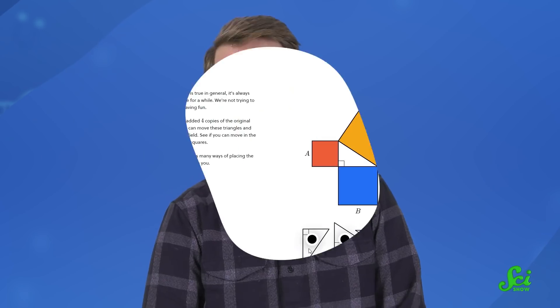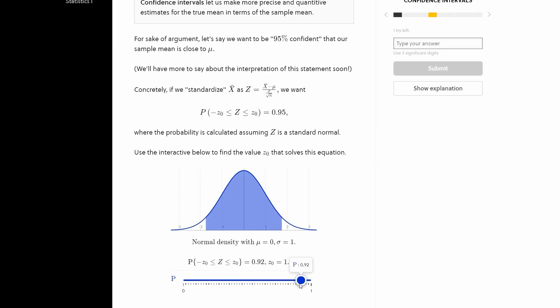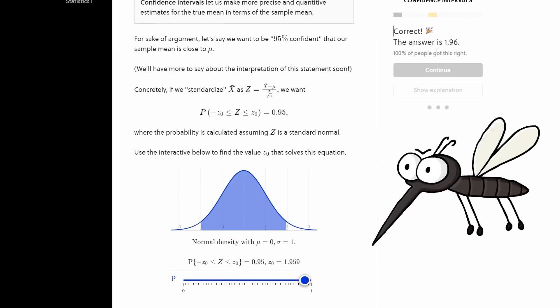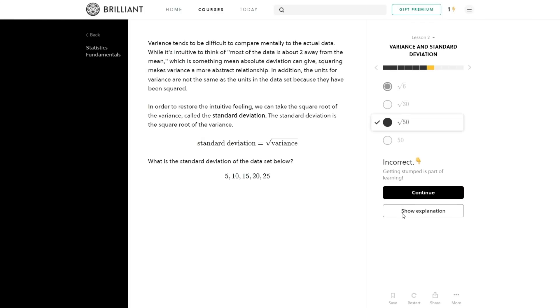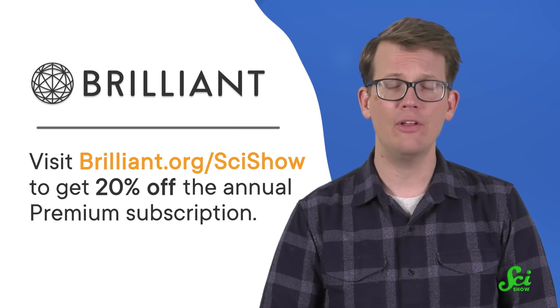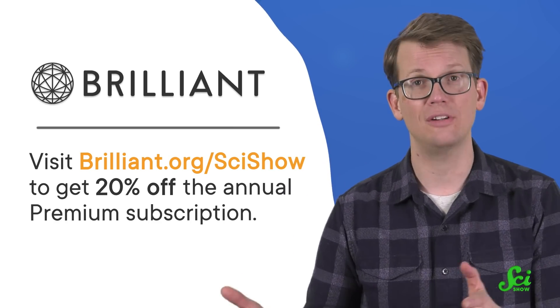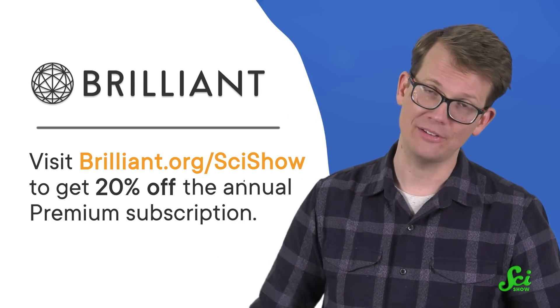And something else that might be a win-win for you is learning something completely new, or brushing up on a few science topics, and there's no better place for that than Brilliant. Brilliant is an interactive STEM learning platform that helps you learn concepts by working through them in visual, hands-on ways. Brilliant has an extensive course catalog, including one about statistics fundamentals where you can mathematically quantify predictions — like how many mosquitoes you need to irradiate to decrease their population. If you get stuck, they have explanations to help you learn at your own pace. Visit brilliant.org/SciShow to get 20% off the annual premium subscription.